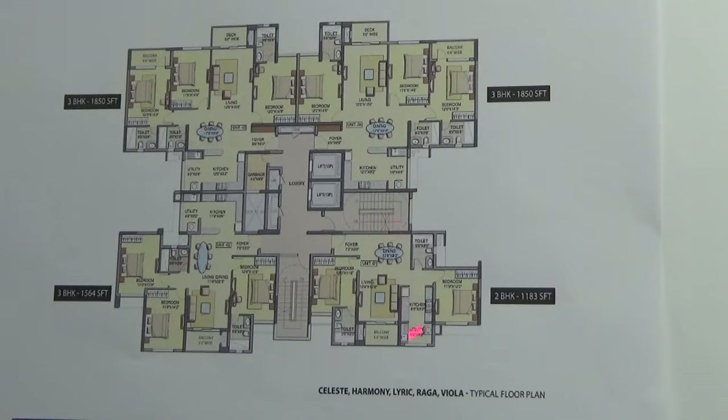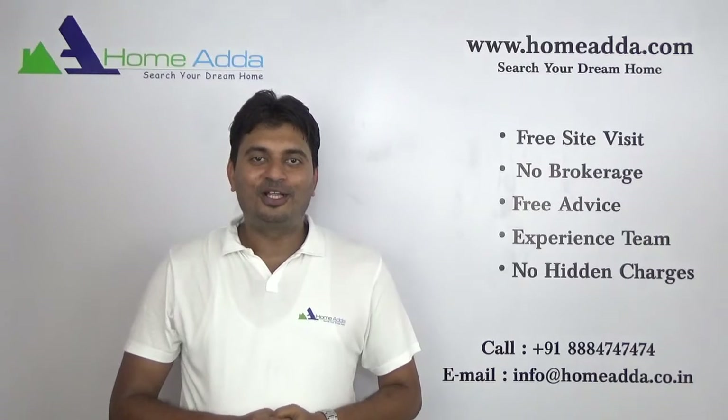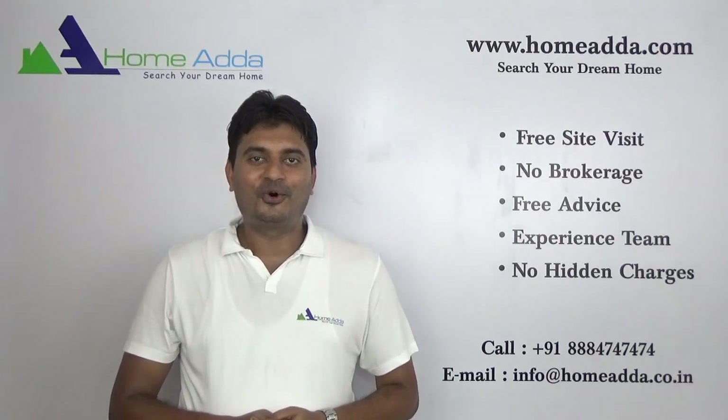This particular 2BHK will not have any common wall. The 3BHK has one common wall here. This particular unit will have a common wall towards the kitchen and the bedroom. And this unit also has only one common wall. Thank you for watching my video. For more videos you can always log on to www.homeorder.com.